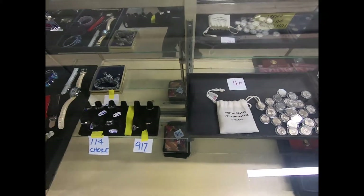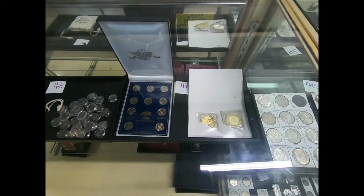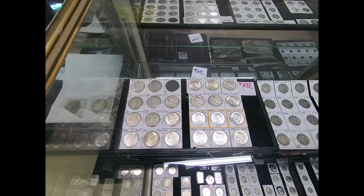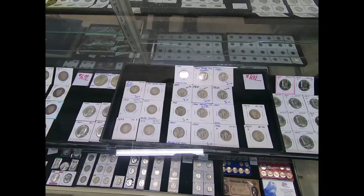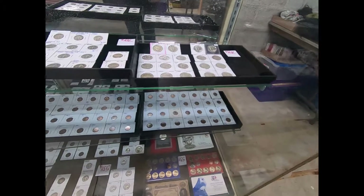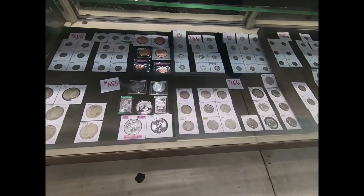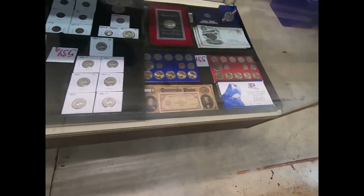Mostly sterling. We have a 2006 State Quarter Collection, uncirculated coin sets, a variety of other coins like Standing Liberty, Silver Dollars, different pennies, 100 Red Wheats, a State Hood Quarter Collection — full binder — silver American Eagles, and proof sets.